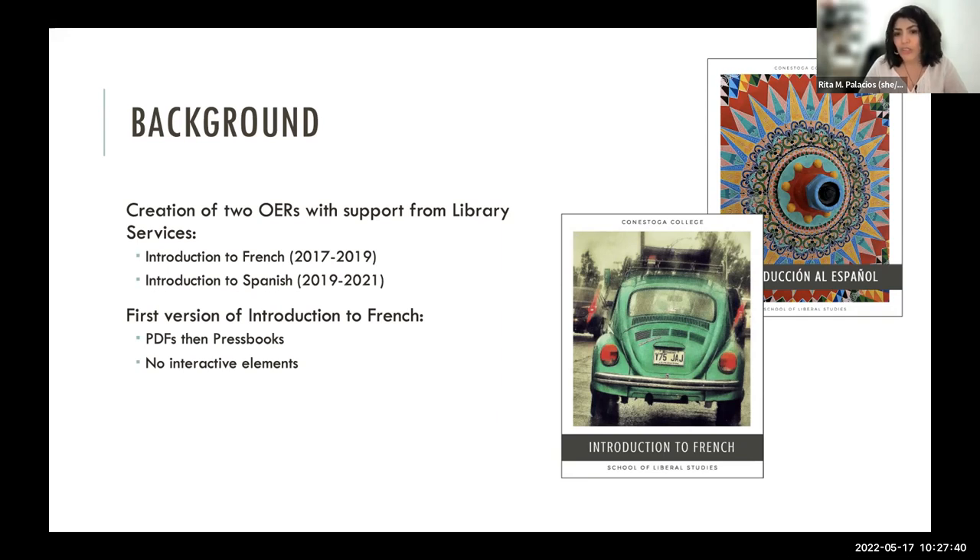The first versions of these OERs were shared as PDFs with students, then put on Pressbooks. There were really no interactive elements — most of the content was free images from Unsplash and that kind of thing. It was nothing fancy — just trying to get it together and share something.